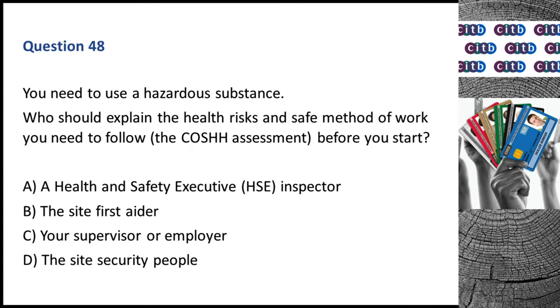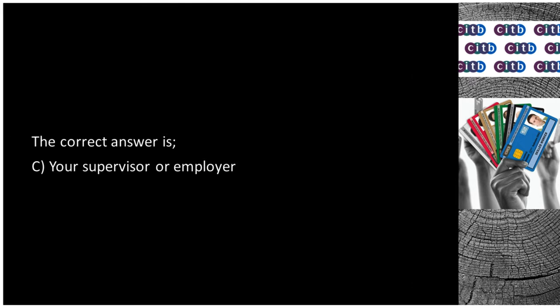Question 48. You need to use a hazardous substance. Who should explain the health risks and safe method of work you need to follow from the COSHH assessment before you start? A. A Health and Safety Executive (HSE) inspector. B. The site first aider. C. Your supervisor or employer. D. The site security people. The correct answer is C: Your supervisor or employer.